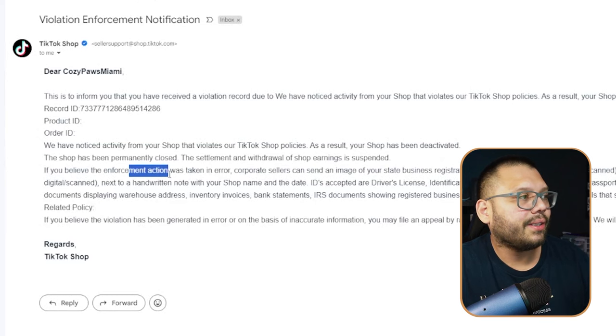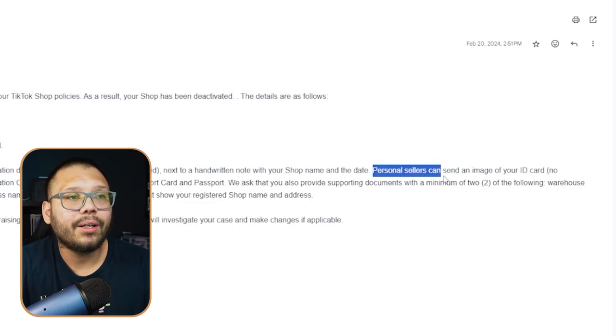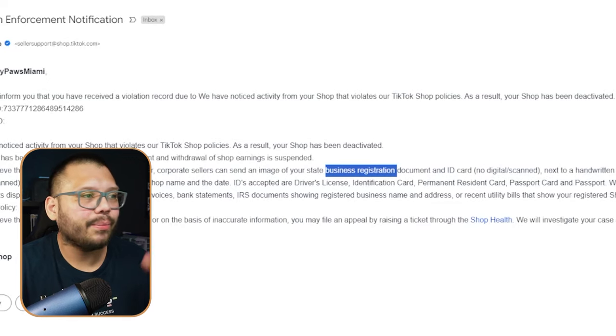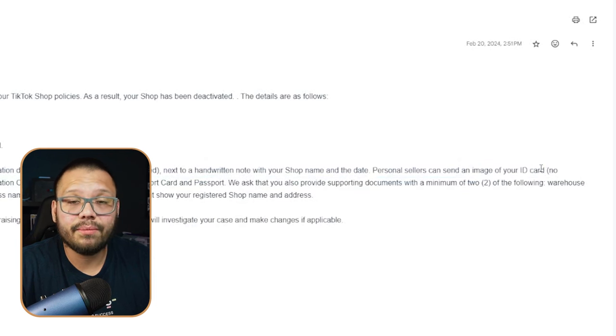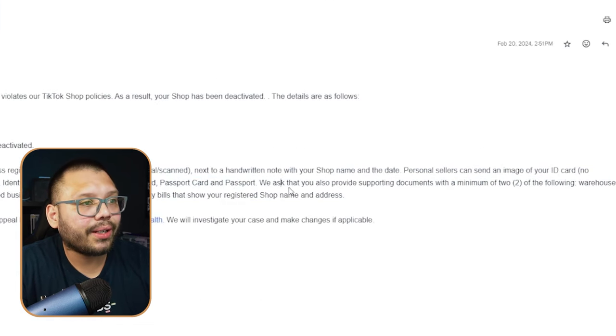The email told me that if I believed this was an error, I could go ahead and appeal. So I kept reading to see what they were asking for. Personal sellers can send an image of their ID card. I was a personal seller — not registered under a business. If I were a corporate seller, they'd ask for an EIN and business documents. But I decided to submit my driver's license and a handwritten note with my shop name and the date.